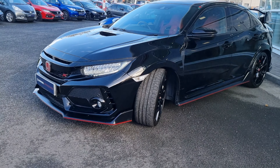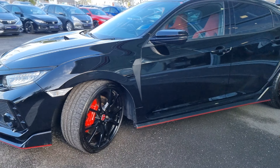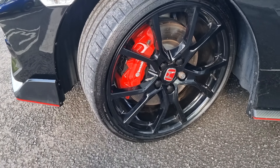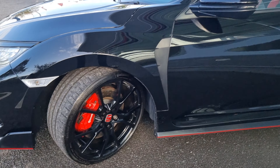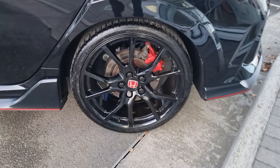You do get plenty of specification on the vehicle, such as front fog lights, LED daytime running lights, and these massive Brembo brake calipers, as well as these 20 inch alloy wheels, all of which are finished in gloss black. I will go into each and every alloy just so you can get an idea of the design pattern.